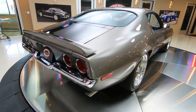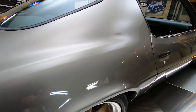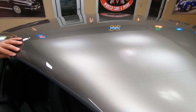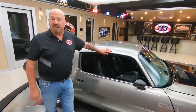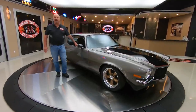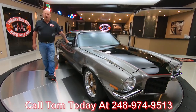Just a beauty here, guys. Now at Vanguard Motor Sales, we don't do consignment. That means we own this Camaro, so you know we spent the time and checked it out before we laid out our money. Every vehicle here goes up on the lift and gets inspected so we can accurately answer every one of your questions. Feel free to call Tom anytime, seven days a week at 248-974-9513.